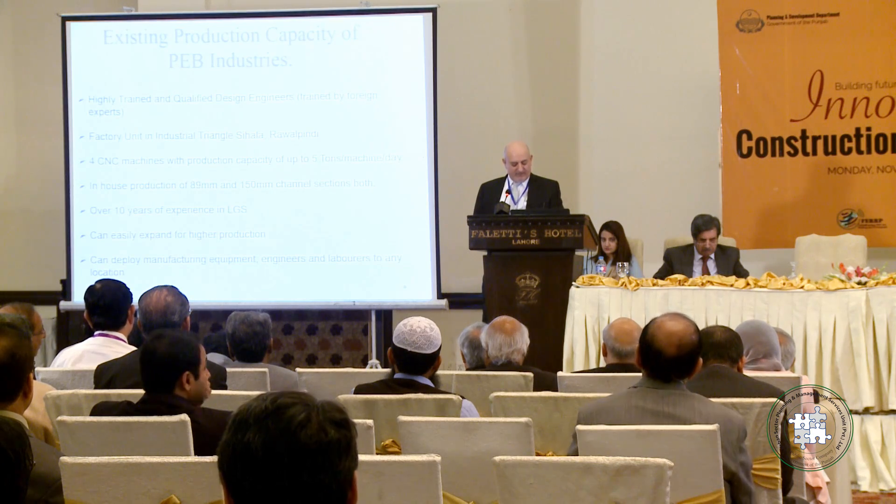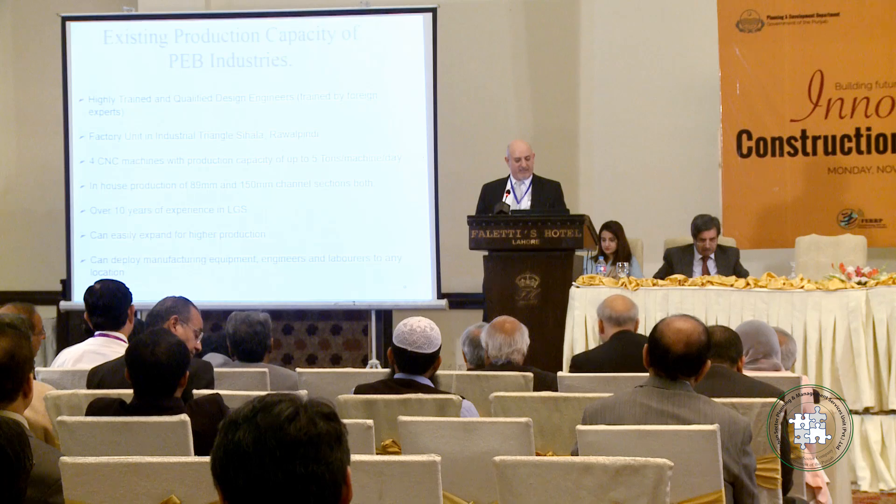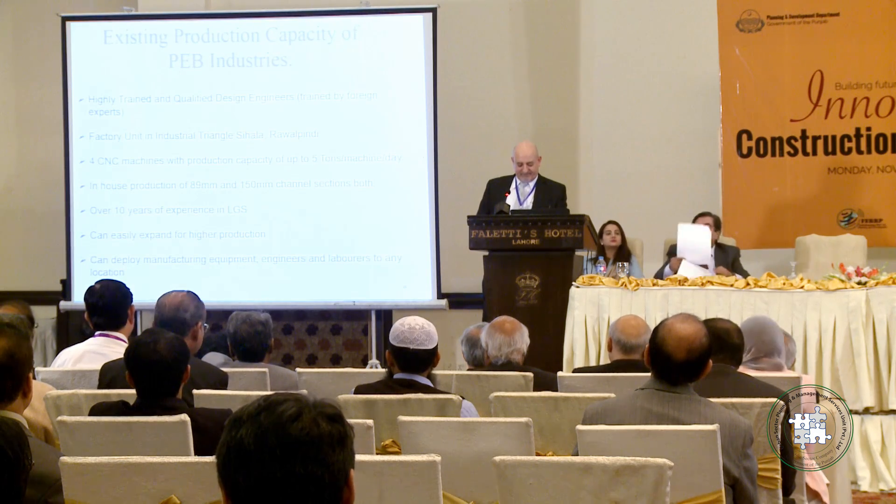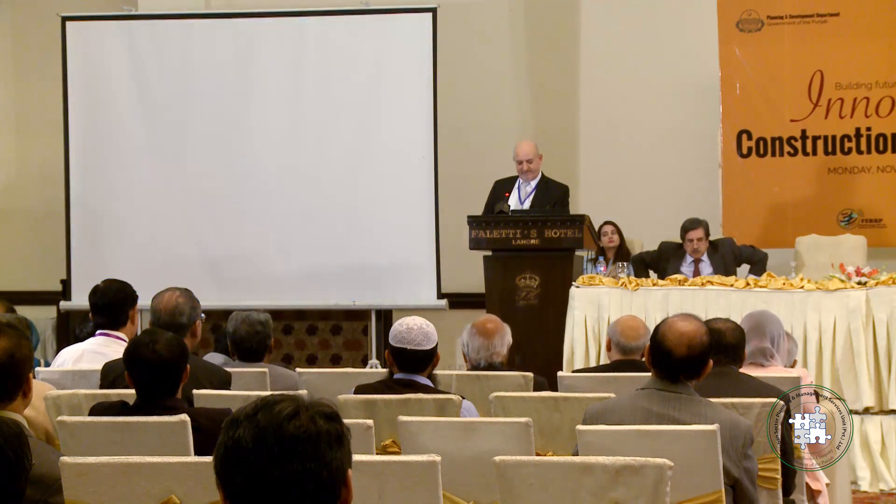That is the end of my presentation. Like I promised, I made it fast and sweet. Thank you very much.